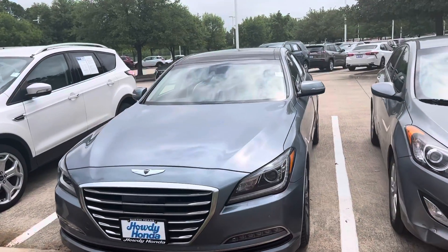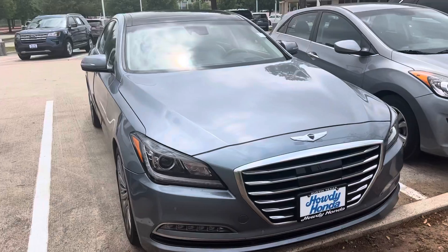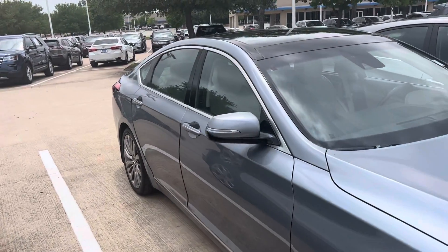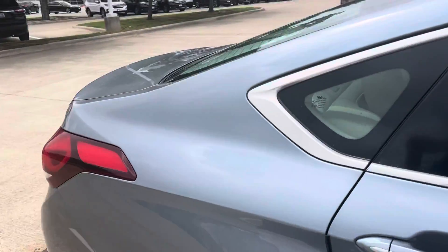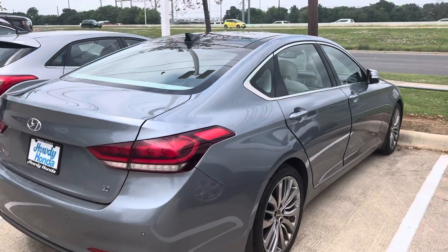Hey there, Thomas here at Howdy Honda. This is the 2015 Hyundai Genesis. It's got the 5 liter V8. It's in great shape.